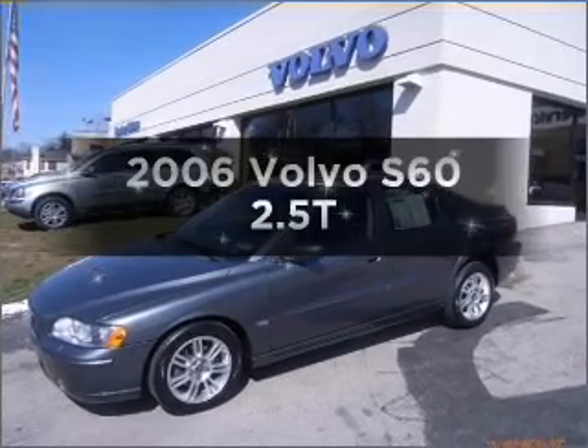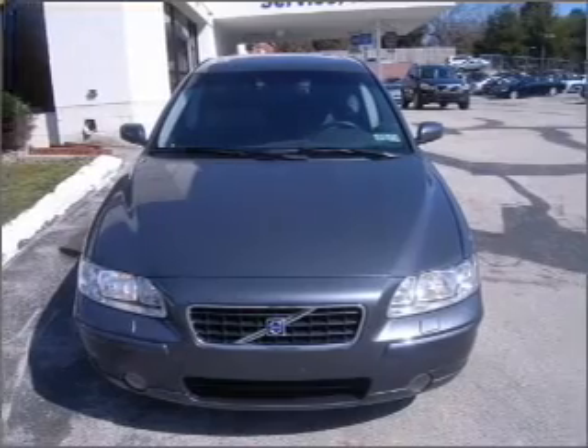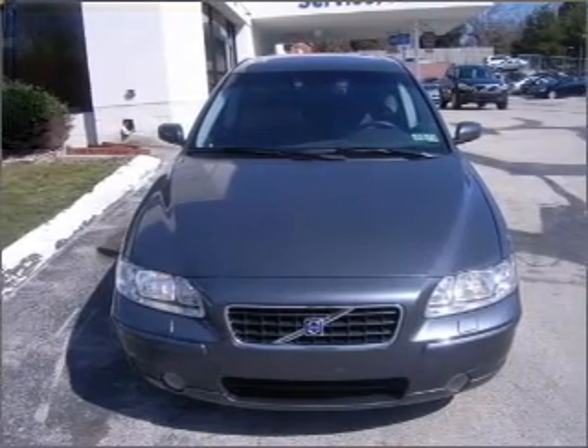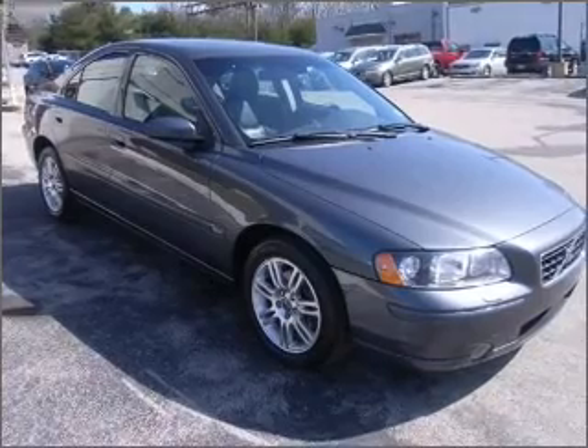Imagine yourself in this 2006 Volvo S60. If you're looking for a first-rate auto, this one could be yours today. With a reliable engine connected to a smooth shifting 5-speed automatic transmission.